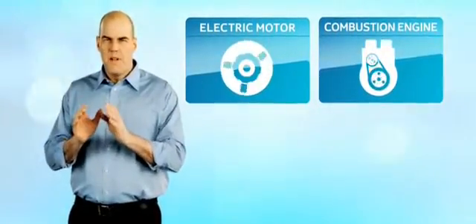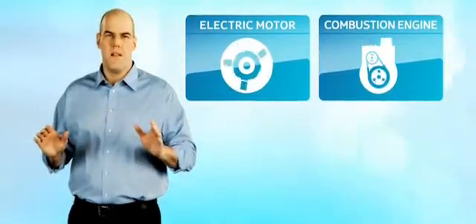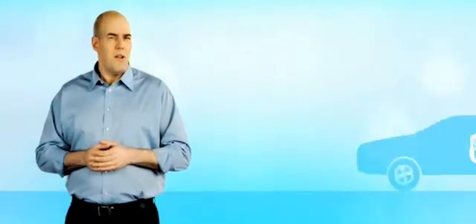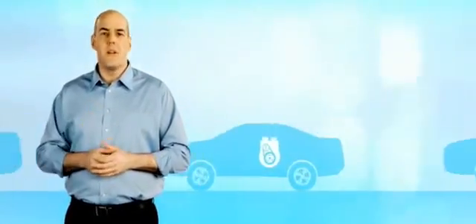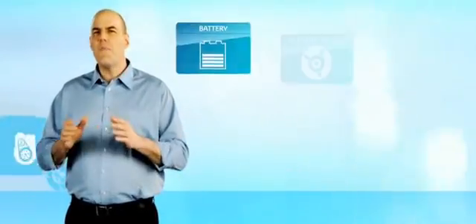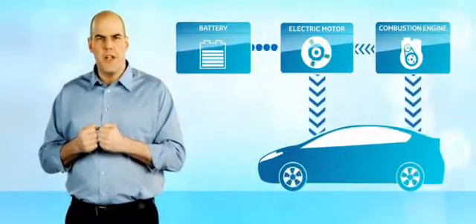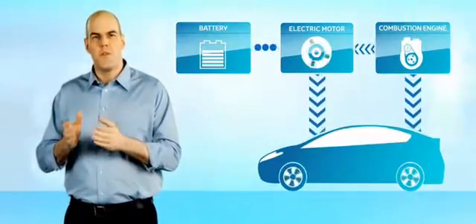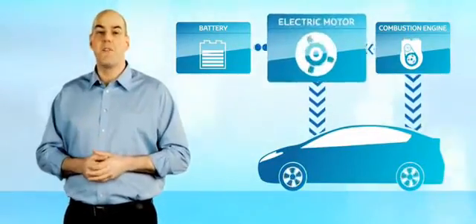The principle behind Hybrid Synergy Drive is simple. In vehicles equipped with a conventional powertrain, a lot of energy is wasted, mainly due to continuous braking. Hybrid Synergy Drive recovers most of this energy, stores it in a battery, and then it is reused at the most appropriate time through an electric motor.